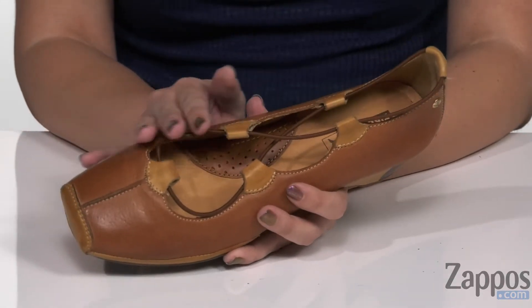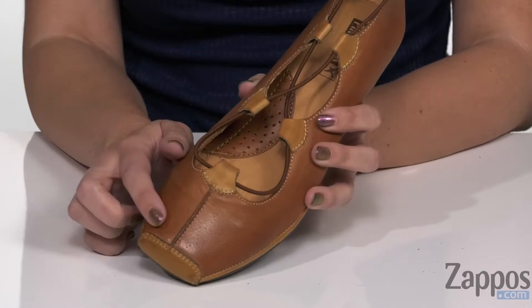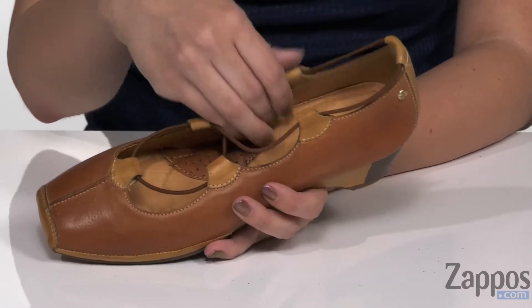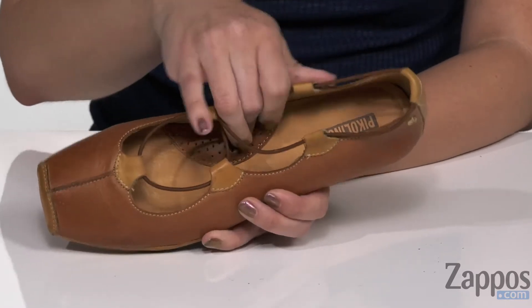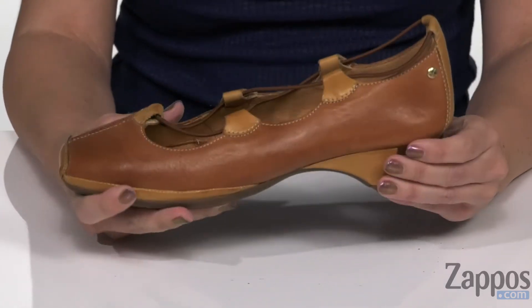These heels have a calfskin leather upper that's really soft to the touch. I love the square shape at the toe, and it's got a center seam too. Got a little bit of stretch and this cute little lace design around the collar. Inside is going to give you a soft leather lining with cushioning in that leather footbed, a little bit of extra cushioning in the arch area. It's nice and flexible.